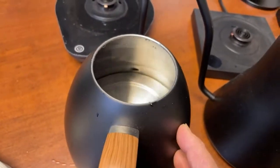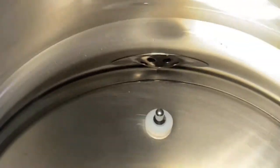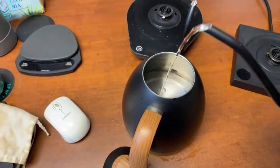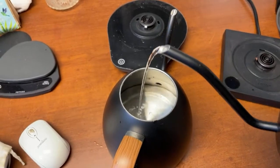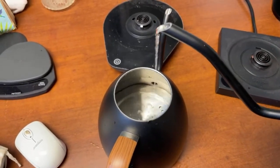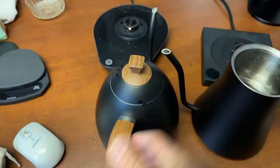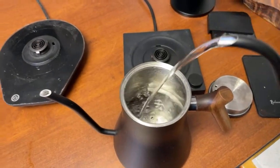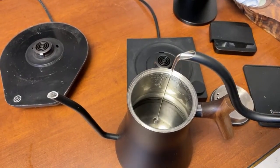Here is the Brewster — watch the flow. You can see it's a lot faster and a lot stronger. The reason for the difference is there's no restrictor on the Brewster, whereas the Fellow Stagg has a built-in restrictor on the spout to slow down the water flow. So with the Fellow Stagg you can really precisely control the water flow, giving a beautiful controlled stream.